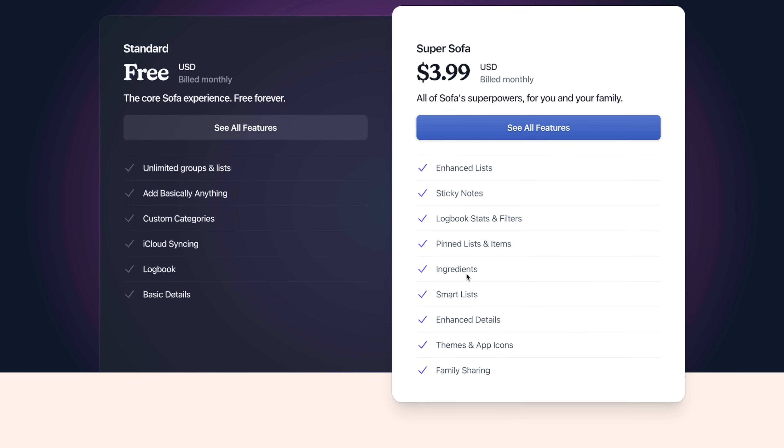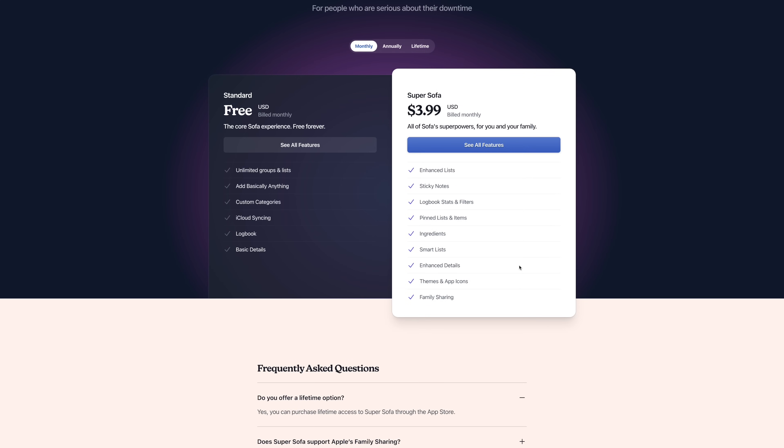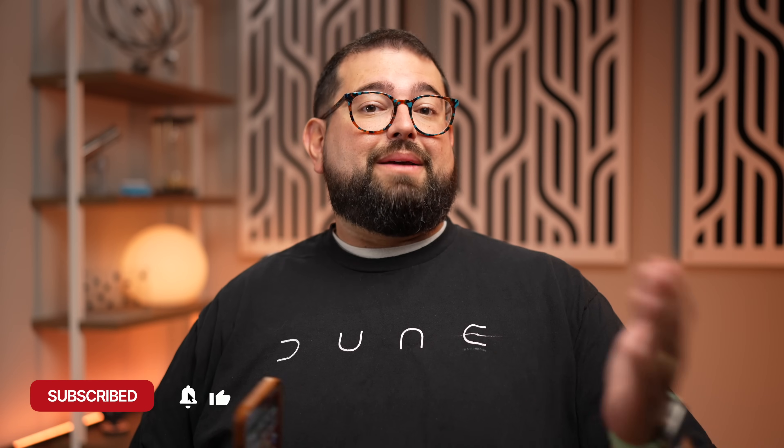I'll put a link to download Sofa in the video description. On pricing: you can use it free forever — you get groups, lists, iCloud syncing, and the Logbook. But if you want ingredients like the family, me, and spouse tags, pin lists, and Logbook filters, that's $3.99 per month, though the app is offering 40% off the annual plan during the version 4 launch. Let me know if you have questions about Sofa or if there's an app you'd like me to review. Don't forget to subscribe and check out the Shortcuts playlist.